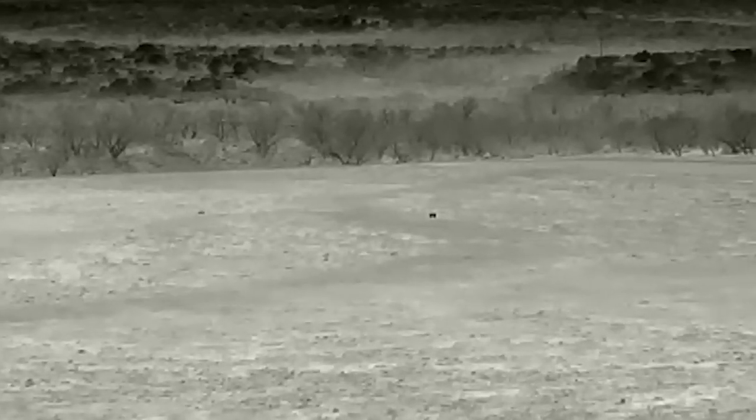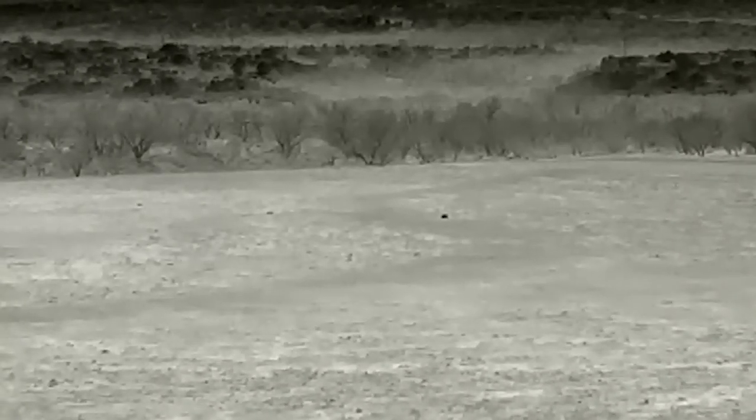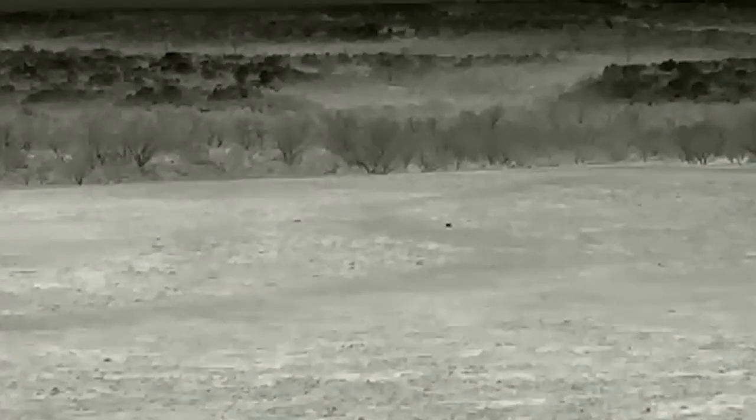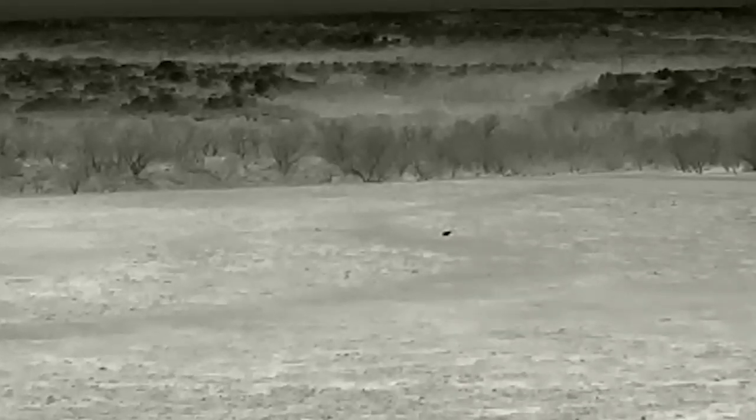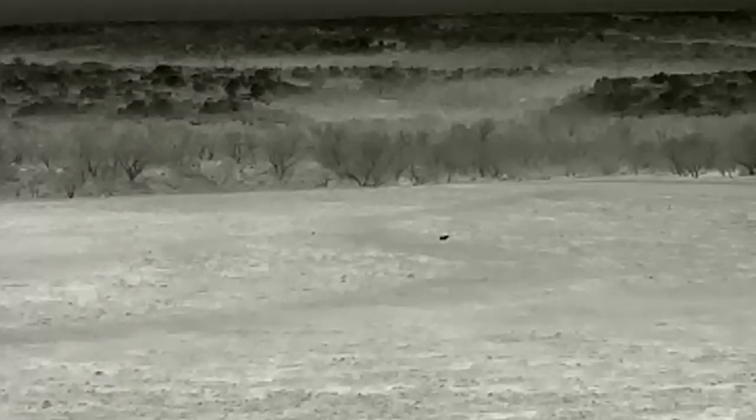Right here in the middle of the screen, you see that dark image — that is a wild hog at about 620 yards. If you look to the left, you see an image moving from left to right, right towards the hog. That is a coyote. And a little bit behind, there is another coyote that decides it doesn't want to engage.